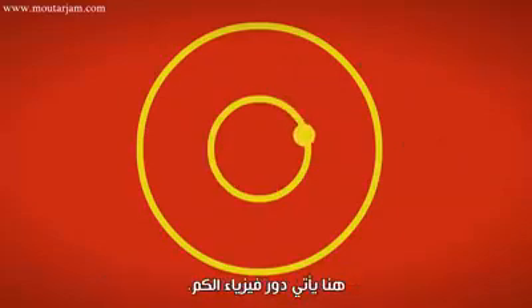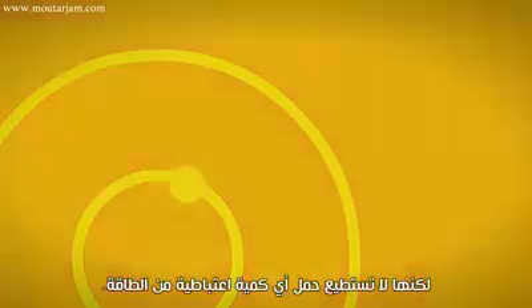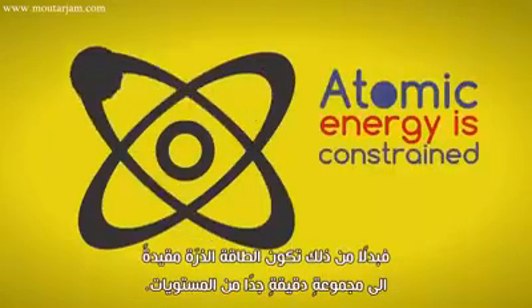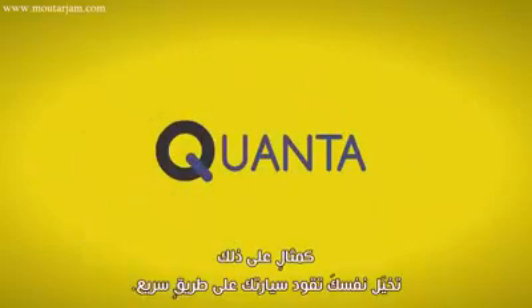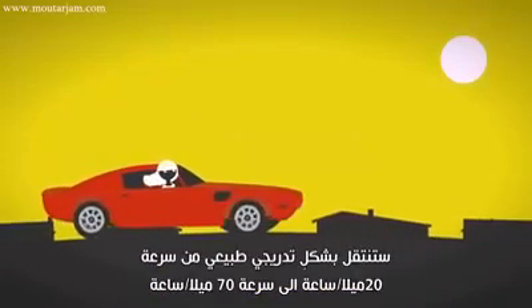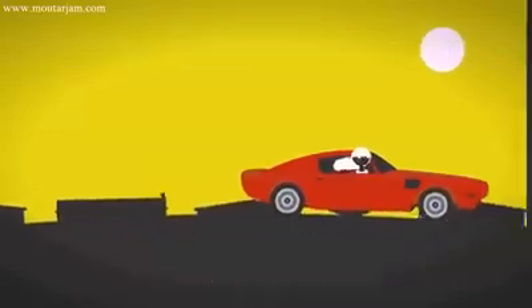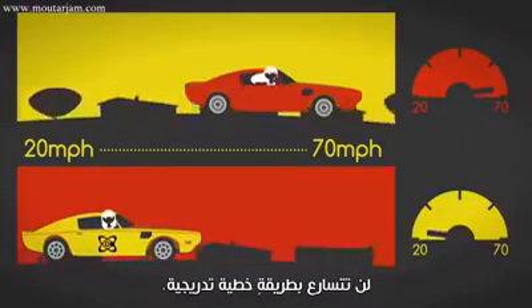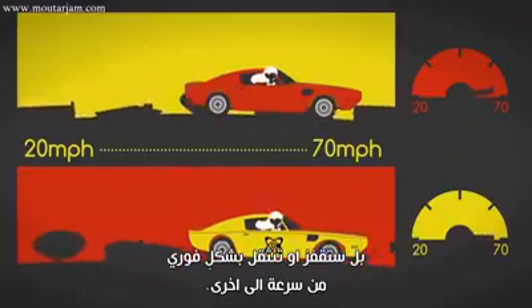This is where quantum physics comes into play. Quantum mechanics says that atoms carry energy, but they can't take on just any arbitrary amount. Instead, atomic energy is constrained to a precise set of levels — we call these quanta. As a simple analogy, think about driving a car onto a freeway. As you increase your speed, you would normally continuously go from, say, 20 miles per hour up to 70 miles per hour. But if you had a quantum atomic car, you wouldn't accelerate in a linear fashion — instead, you would instantaneously jump, or transition, from one speed to the next.